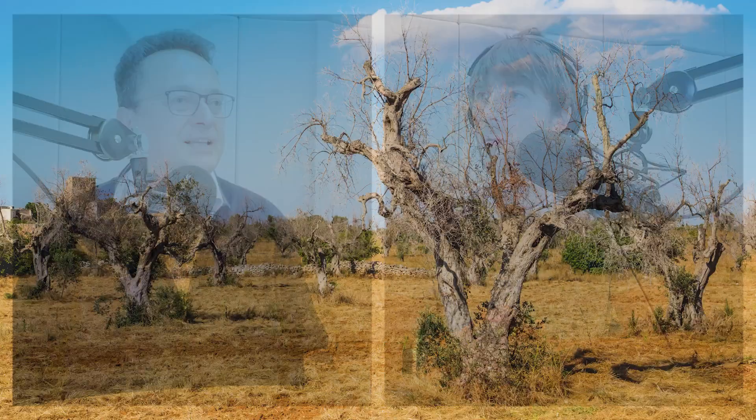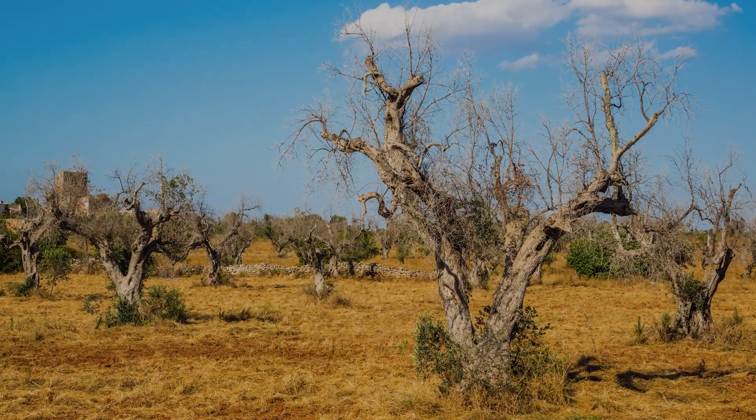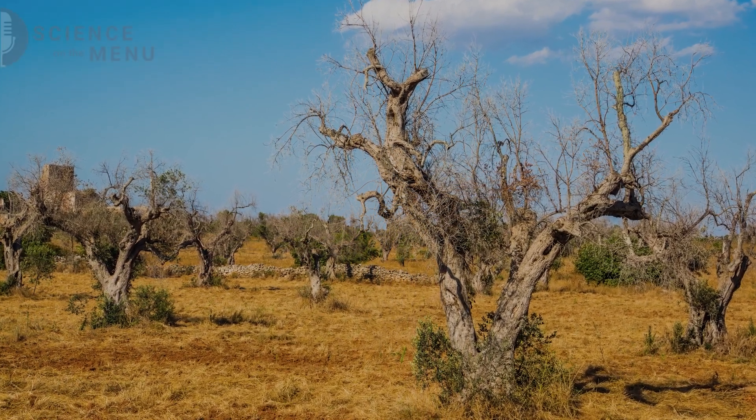It looked like a nuclear war scenario. You go there and you see dead trees with drying and dying leaves all over the landscape.